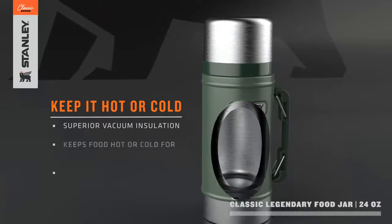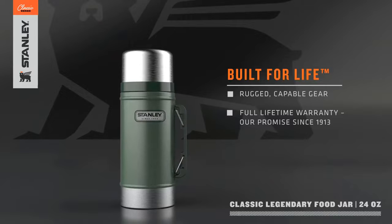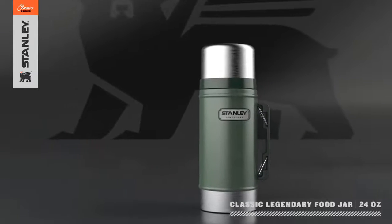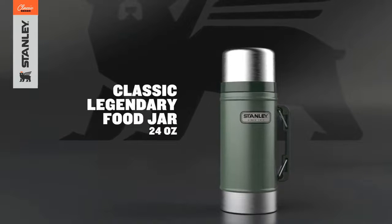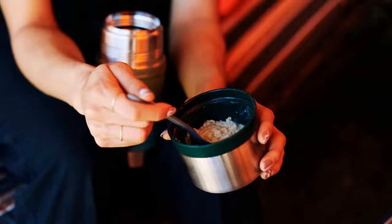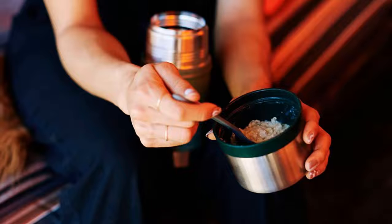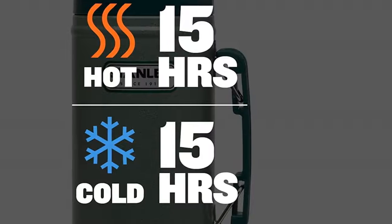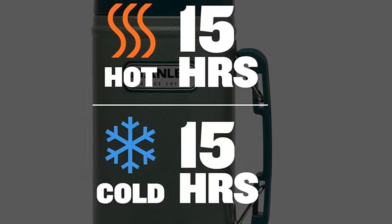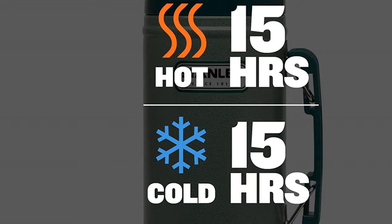The lid on the Stanley thermos food jar has a 360-degree rotation and a wide-mouth opening, allowing for direct sipping from the rim or the use of tea strainers or filters. The broad mouth also makes it easier to access food, pour, and transfer contents. The leak-resistant cap prevents spills and leaks, making it convenient and safe to transport anywhere. A sturdy insulated stainless steel lid is included and can be used as a 12-ounce (354ml) cup or bowl.